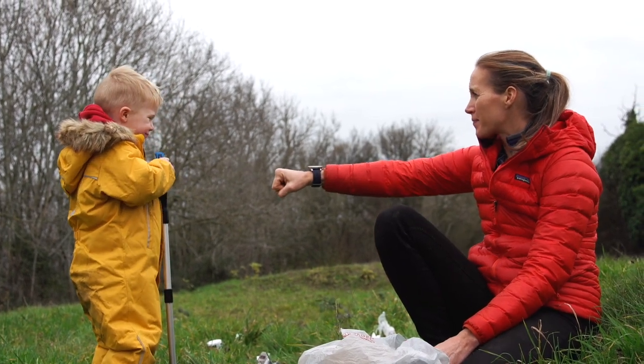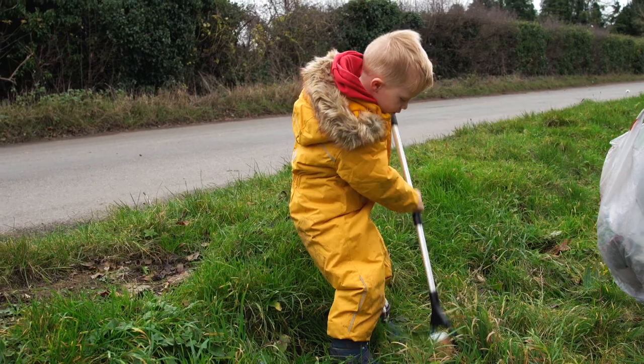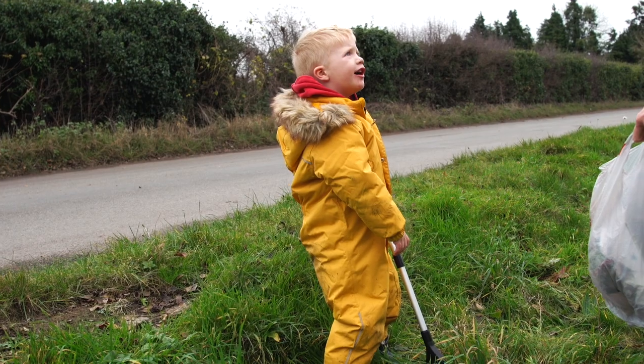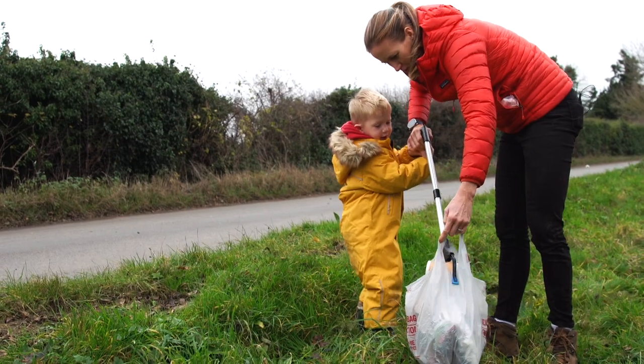Fist bump! Come on, let's do teamwork. We've got it — good teamwork!